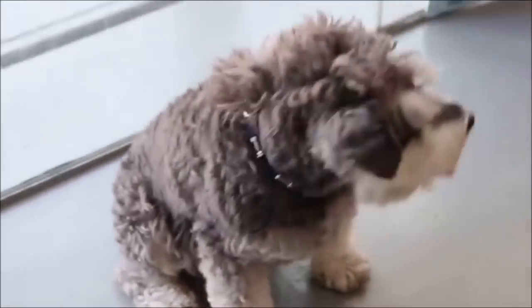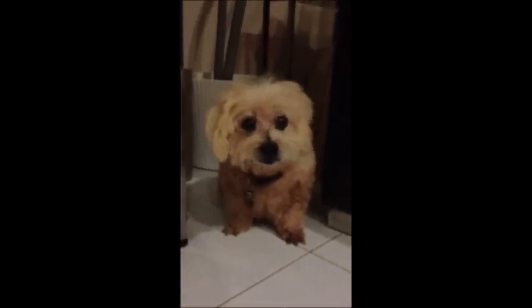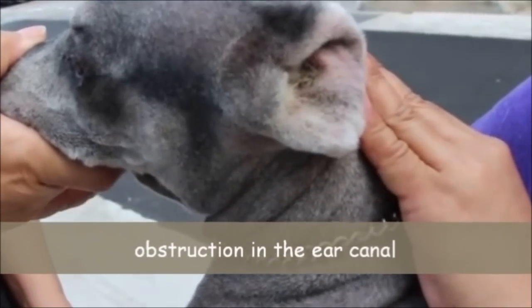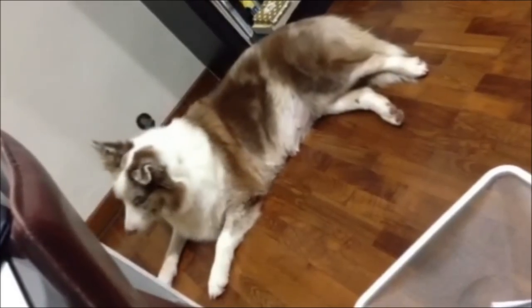Many floppy-eared dogs, like Schnauzers and Maltesers, usually have very itchy ears. This is because floppy ears prevent ventilation and drainage, causing obstructions in the ear canal. This may also occur in other breeds without floppy ears, like the German Shepherd, Border Collie, etc.